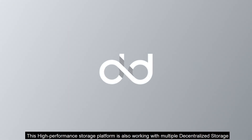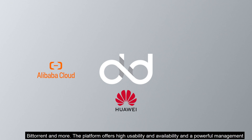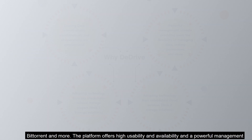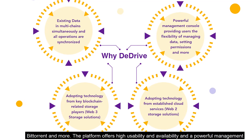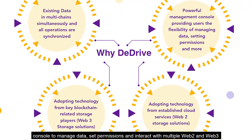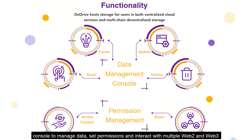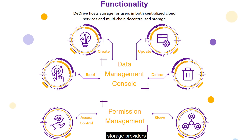This high-performance storage platform is also working with multiple decentralized storage providers and cloud storage providers such as Huawei, Alibaba, IPFS, Swarm, BitTorrent, and more. The platform offers high usability and availability, and a powerful management console to manage data, set permissions, and interact with multiple web2 and web3 storage providers.